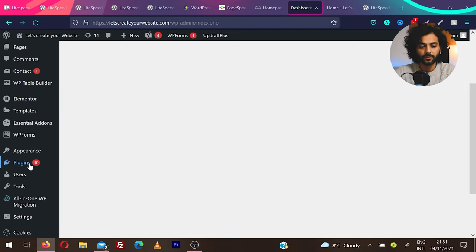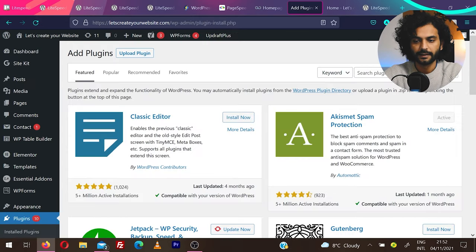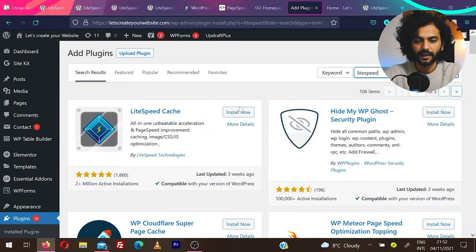Let's deep dive into LiteSpeed Cache plugin. Log into your WordPress dashboard, hover on Plugins, click Add New, and search for LiteSpeed. Install the LiteSpeed Cache plugin — you can see there are 2+ million active installations and it has almost a 5-star rating. It was updated 3 weeks ago, so this is a very reliable, frequently updated plugin.